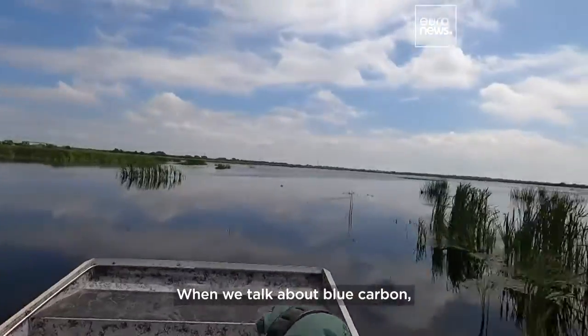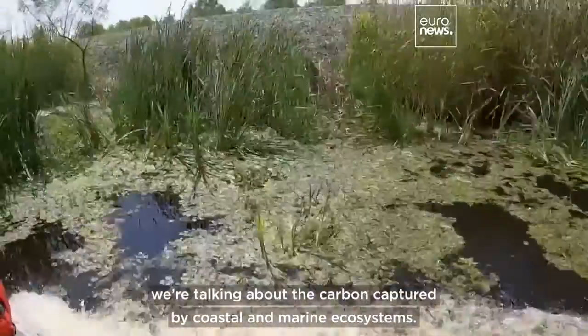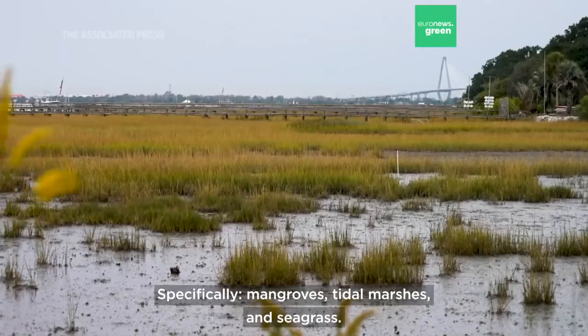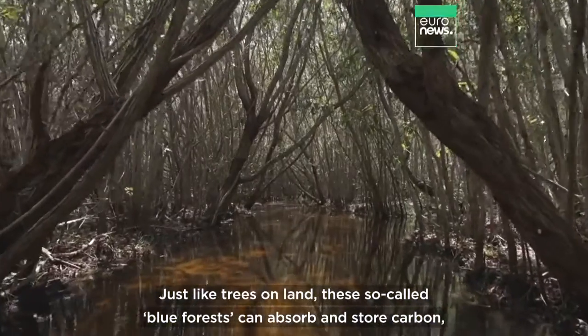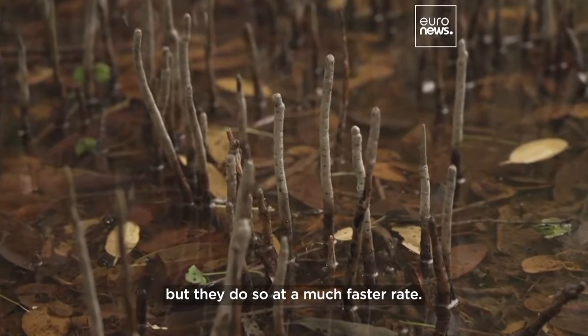When we talk about blue carbon, we're talking about the carbon captured by coastal and marine ecosystems. Specifically, mangroves, tidal marshes, and seagrass. Just like trees on land, these so-called blue forests can absorb and store carbon, but they do so at a much faster rate.